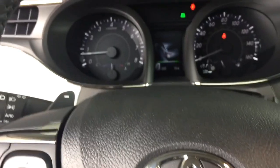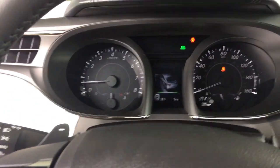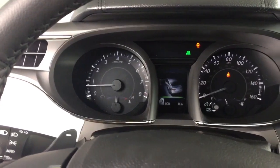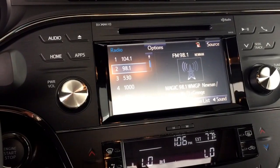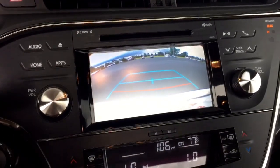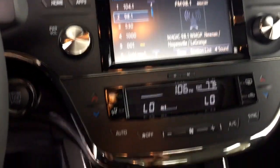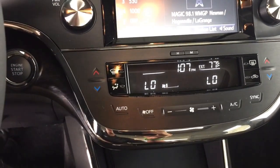Automatic headlights, a really nice in-dash display that gives you a lot of different functions including visual speed, touchscreen audio system with controls integrated on screen, full backup camera, and dual zone temperature control.